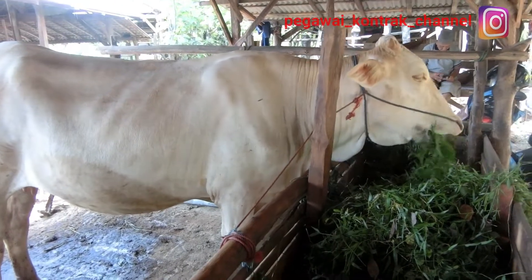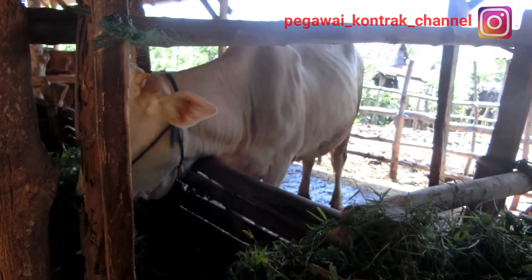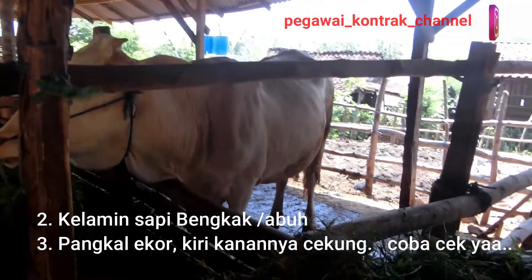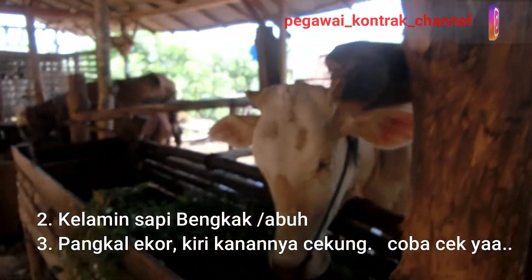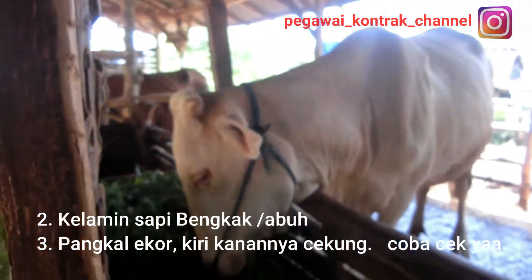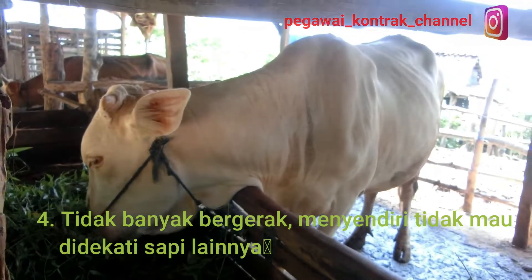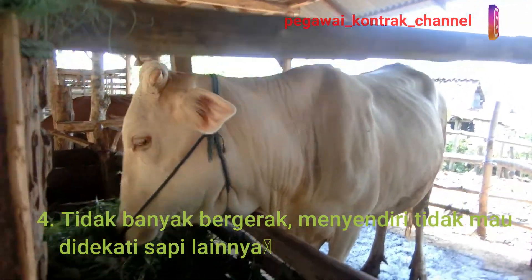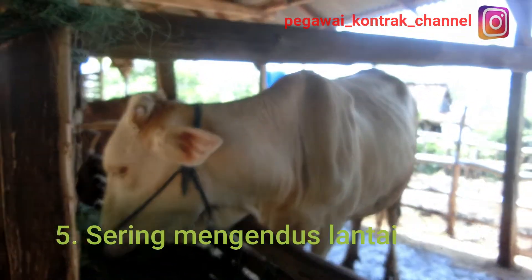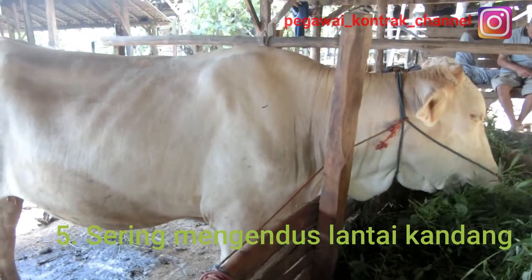Ciri yang kedua, masih di kelamin sapi. Sapi bunting yang sudah mau melahirkan, yang tinggal hitungan hari, bagian kemaluannya akan bengkak. Lihat juga tulang belakangnya, di tulang belakang paling belakang yang ada tempat ekor, di kanan dan kiri pangkal ekor biasanya jadi cekung ke dalam, cekungnya dalam. Itu tanda-tanda tinggal menunggu hari untuk lahiran. Sapi biasanya tidak banyak bergerak, cenderung diam, kalem, menjauh dari sapi lain, dan sering mengendus lantai kandang, mungkin mencari tempat yang tepat untuk melahirkan.